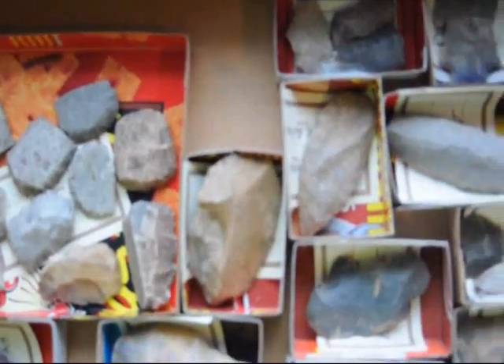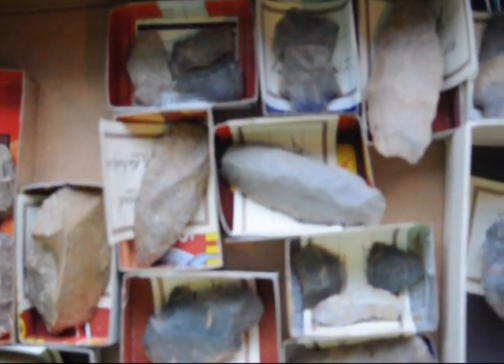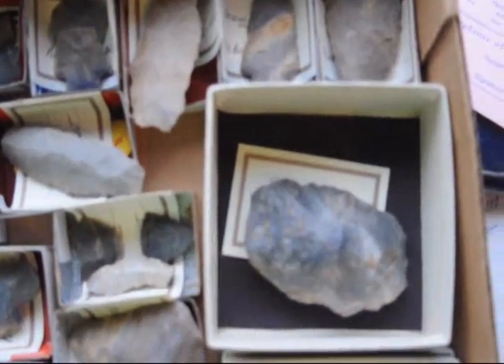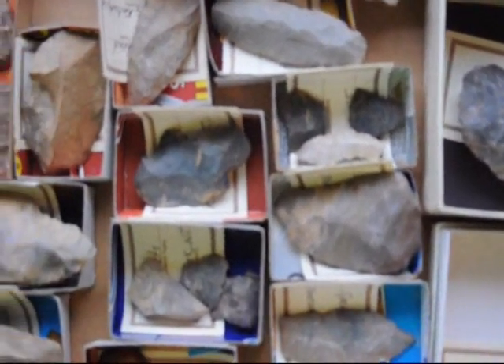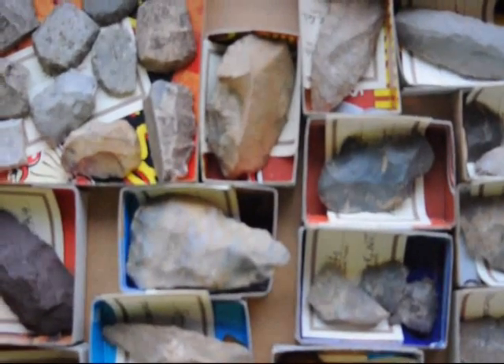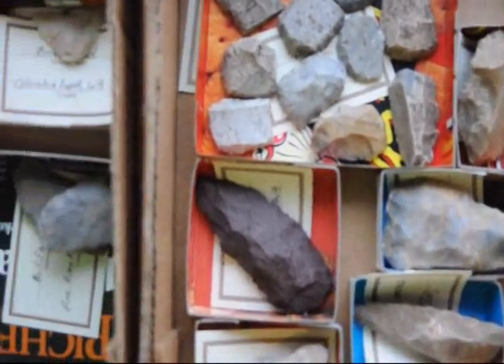We sometimes go to Montana to the Muscle Shell River or into the Malta area along the Milk River, or down into Truth or Consequences, New Mexico near Elephant Butte Lake along the Rio Grande. We also have places to let you hunt in Milan, PA in Bradford County.